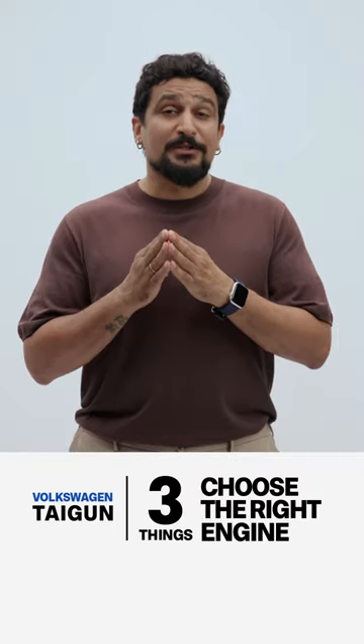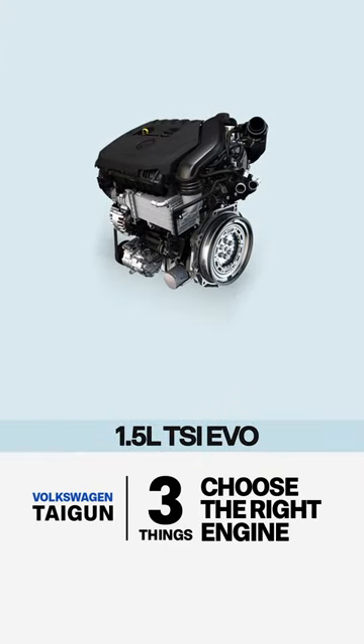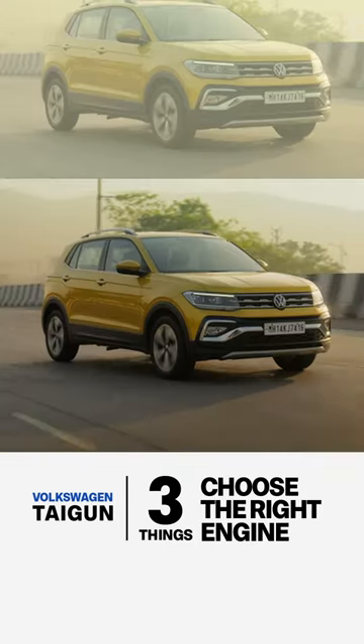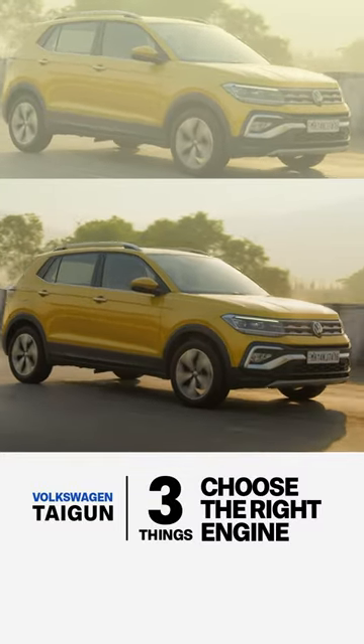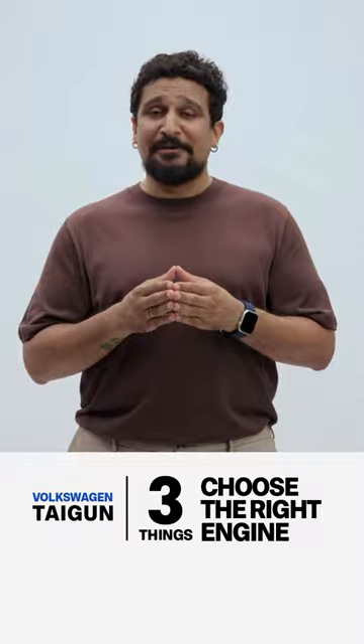Third, if you want something sophisticated, save up and get the 1.5L engine with the dual clutch transmission. This combination is a fantastic all-rounder — smooth for the city, punchy for the highways, fuel efficient, and actually over 60,000 kilometres, cheaper to maintain than the 6-speed automatic. Believe it.